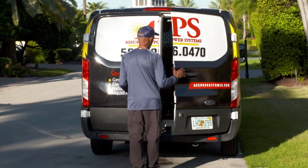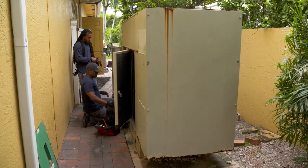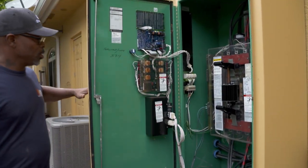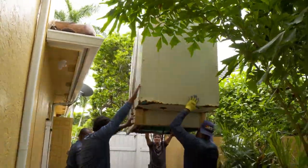They understand your generator needs and will expertly guide you through the process. The installation involves several steps with the APS team, starting at the top with sales. The sales associate will come out, have a discussion with the customer, take measurements, review the electrical system, review the existing generator equipment, and then provide a step-by-step playbook of what it will take to get the old generator out and the new generator installed.